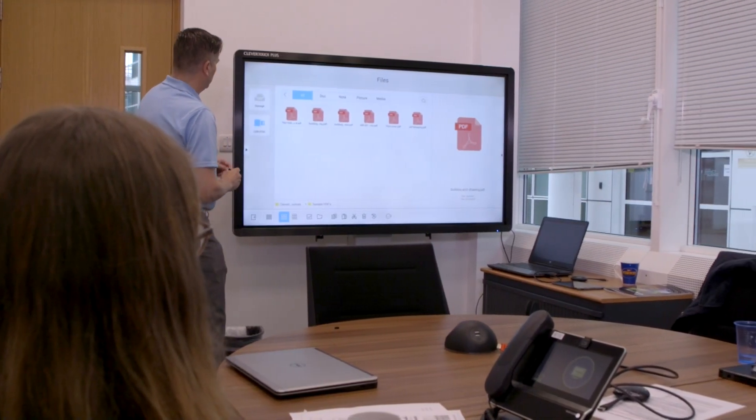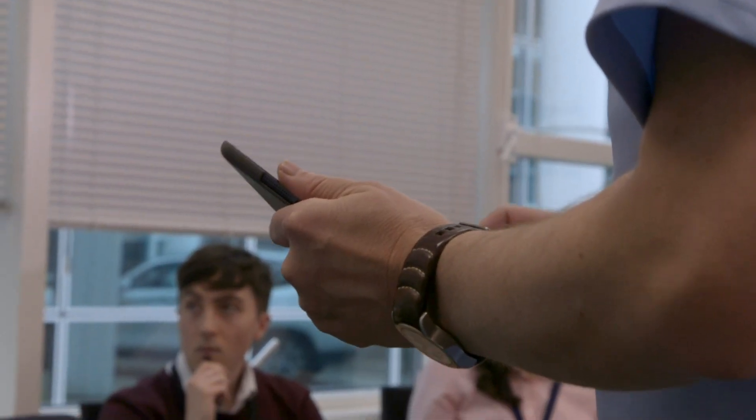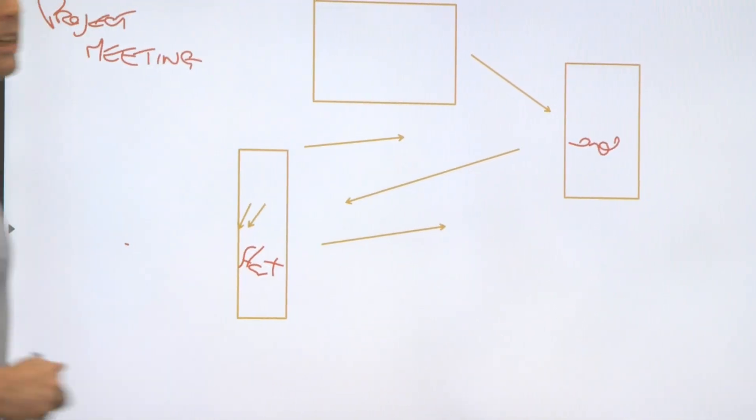The main use for these screens within NPL is collaboration between groups of people. They want to be able to have one or two people in a room, or maybe 20 people in a room, and everybody will be able to have the same experience of sharing their laptop on the screen, sharing a presentation, being able to whiteboard in front of the groups of people they're with, and they want to be able to deploy that in every meeting room so that no matter where you book a meeting,